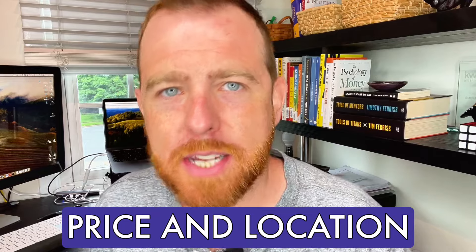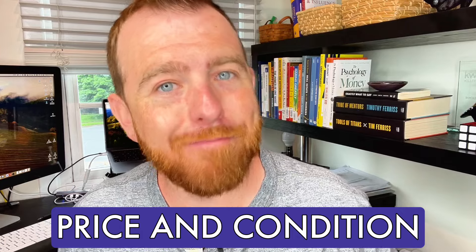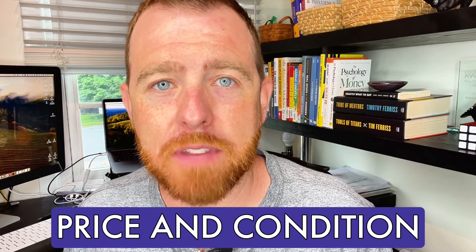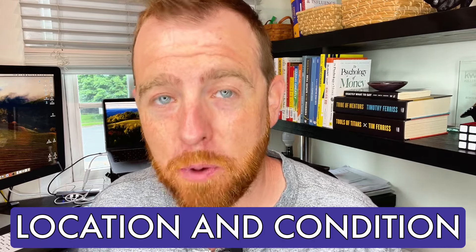For example, if you want a good price and a good location, the condition might not be quite there. If it's a good price and good condition, the location is something you might have to give up — you may have to live a little further out to afford both. And if you want a good location and good condition — like Alexandria or Arlington in a very nice property — you're going to be giving up on the price tag, because you're going to be paying a lot for that house.